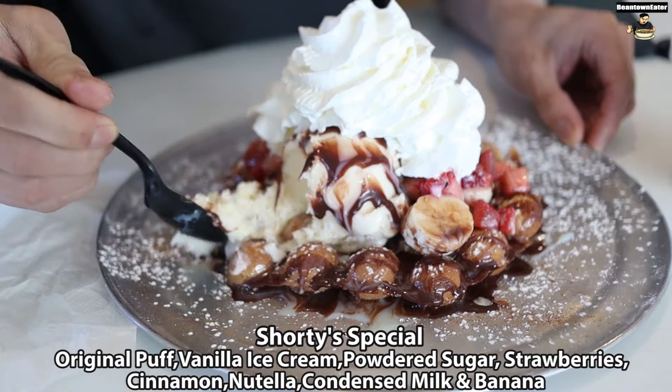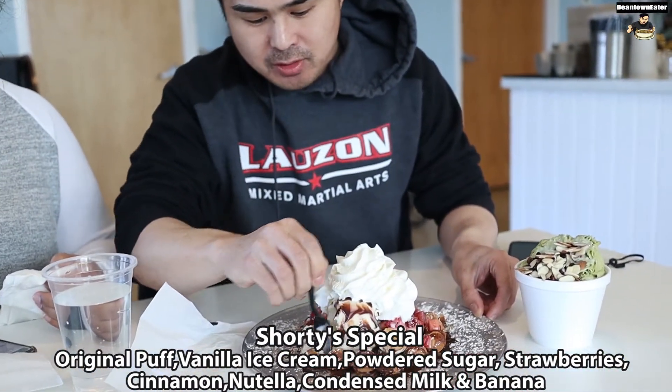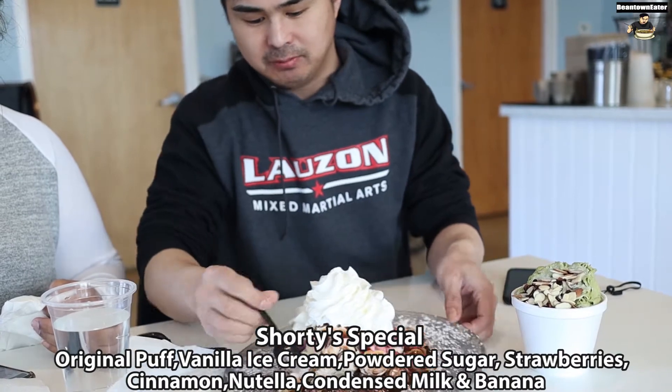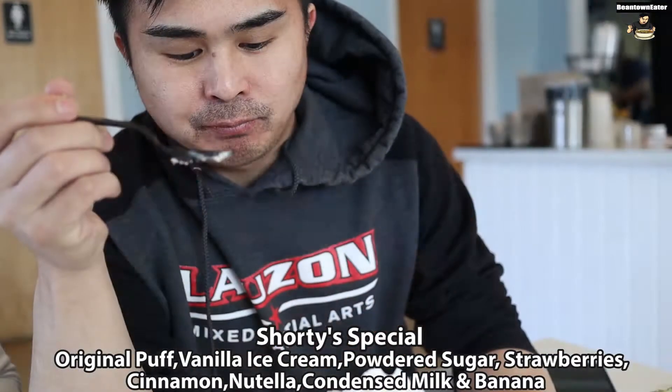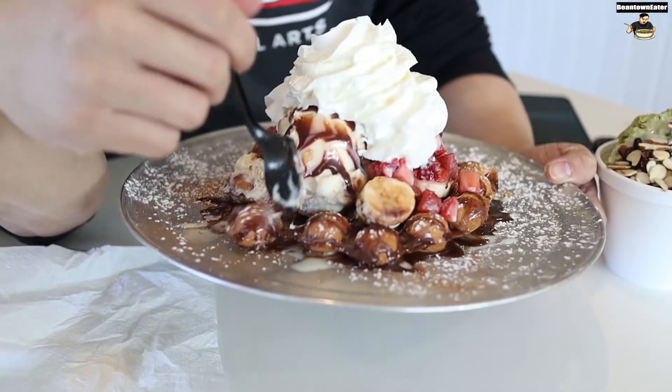It's a thick layer of ice cream. So let me get some of this. Mmm. Egg puffs is really good with the Nutella.